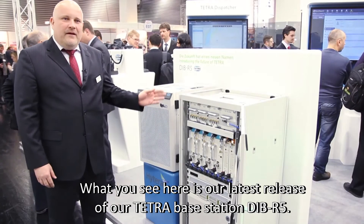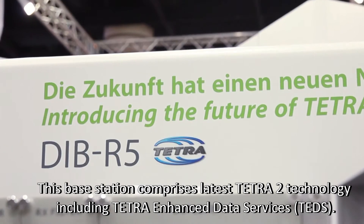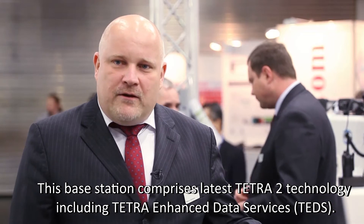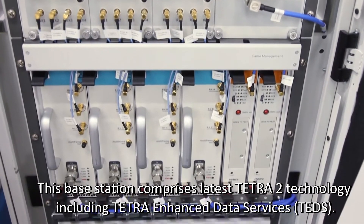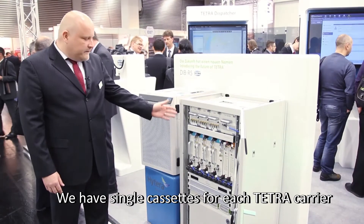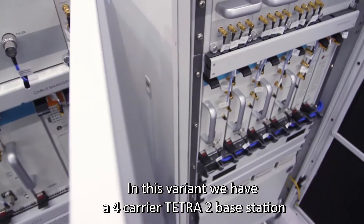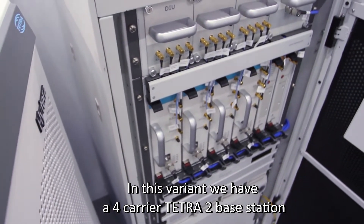What you see here is our latest release of our Tetra Base Station DiBR5. This base station comprises latest Tetra 2 technology including Tetra Enhanced Data Services, TEDS. It is designed in a very modular way. We have single cassettes for each Tetra carrier, and with this variant we have a four-carrier Tetra 2 Base Station.